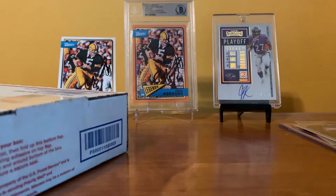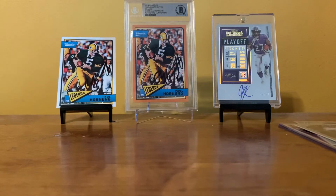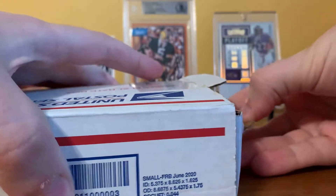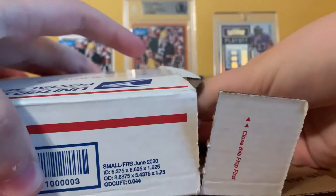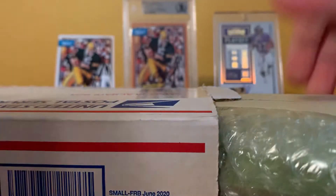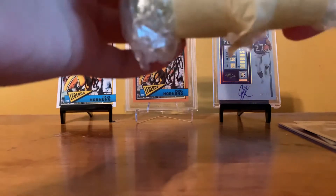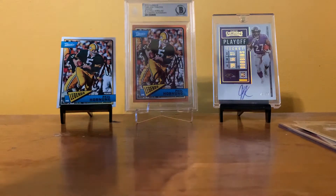Now we got the big one. This one was from a giveaway that I won. If you're not following them, Buffalo in Boston is their username. They occasionally do giveaways where if you win, you get to pick one eBay listing of $150 or less and they'll buy it for you and send it to you. I actually won one, and I ended up getting two cards because one of the cards I picked was way under $150, so they let me get two cards.